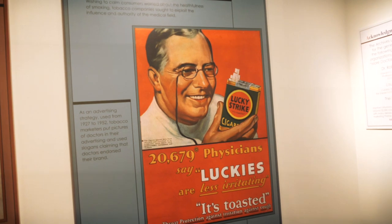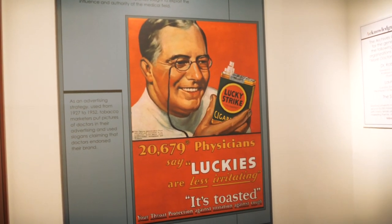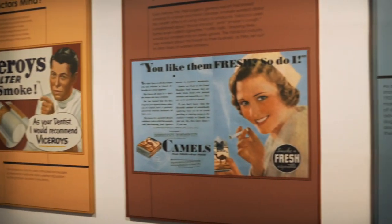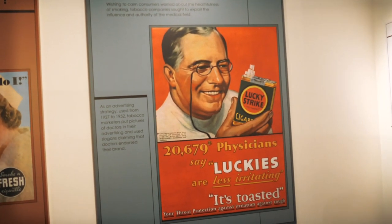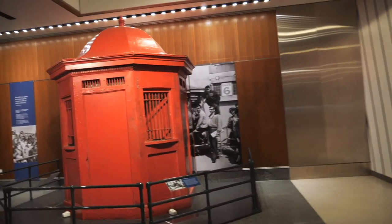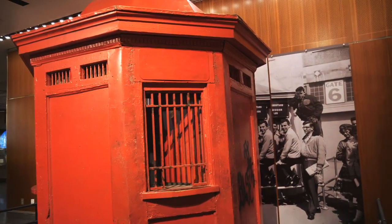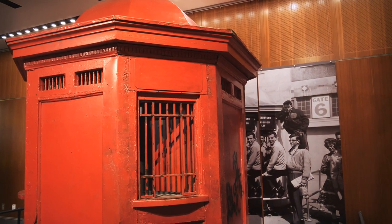This doesn't really fit in with the theme of any of the videos I'm doing here, but it's just kind of crazy — these ad campaigns for cigarettes showing dentists, nurses, and doctors talking about how great cigarettes are. Let's see what this thing is here because I'm just curious. It's a ticket booth from Yankee Stadium around 1923.